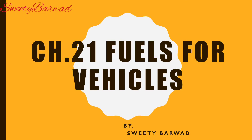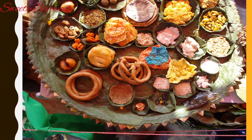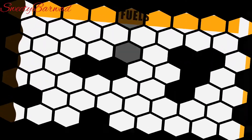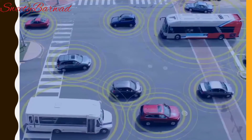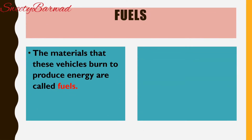Today our topic is fuels for vehicles. We eat food to get energy to work. Vehicles such as cars, motorcycles, ships, trains and aeroplanes also need energy to move. The materials that these vehicles burn to produce energy are called fuels. Modern day vehicles use different types of fuels.